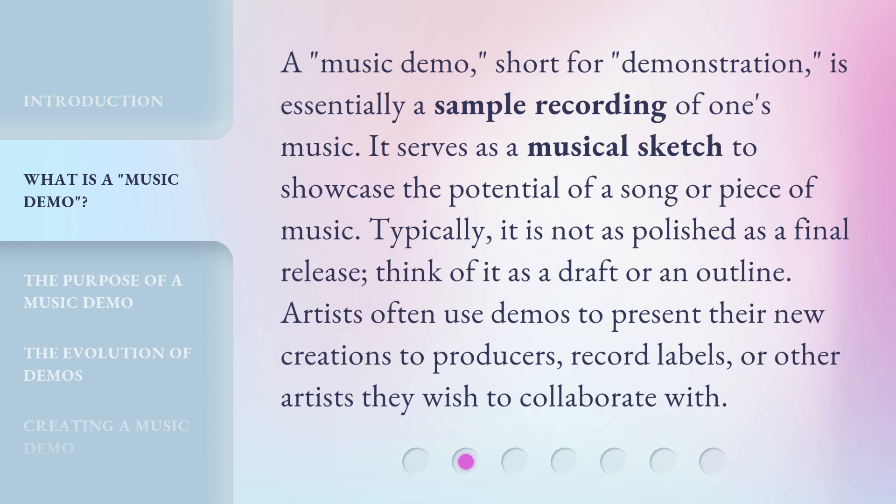A music demo, short for demonstration, is essentially a sample recording of one's music. It serves as a musical sketch to showcase the potential of a song or piece of music. Typically, it is not as polished as a final release. Think of it as a draft or an outline. Artists often use demos to present their new creations to producers, record labels, or other artists they wish to collaborate with.